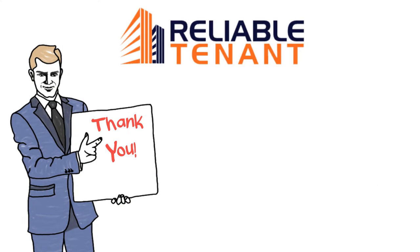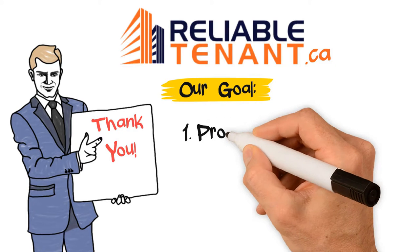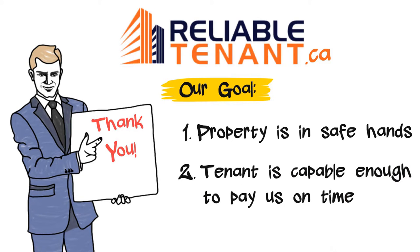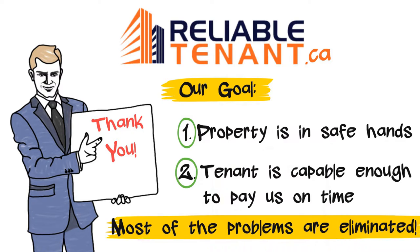Thank you for your interest in ReliableTenant.ca. The goal of ReliableTenant is to ensure, one, the property is in safe hands, and two, the tenant is capable enough to pay on time. Our experience is most of the problems are eliminated if this is done properly.